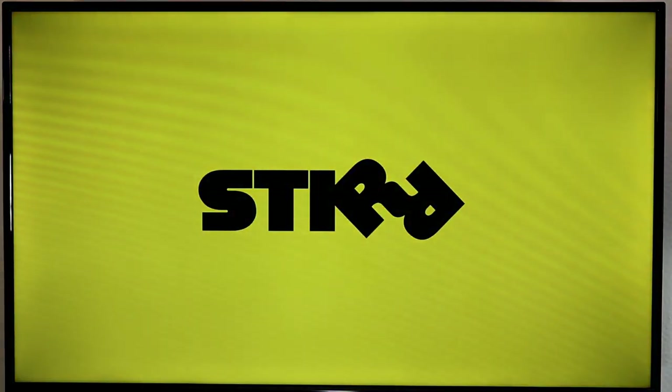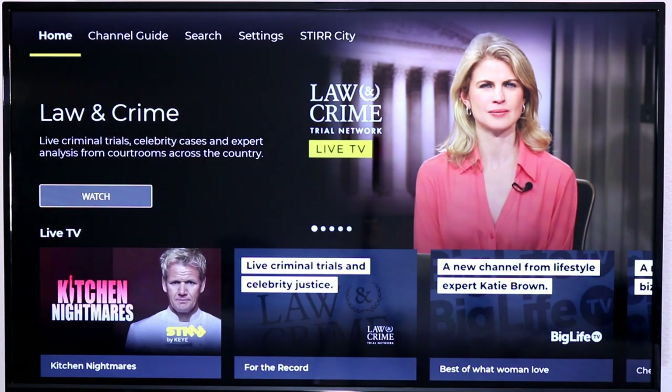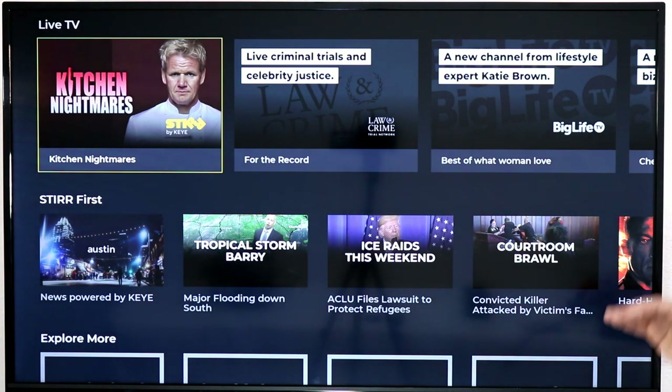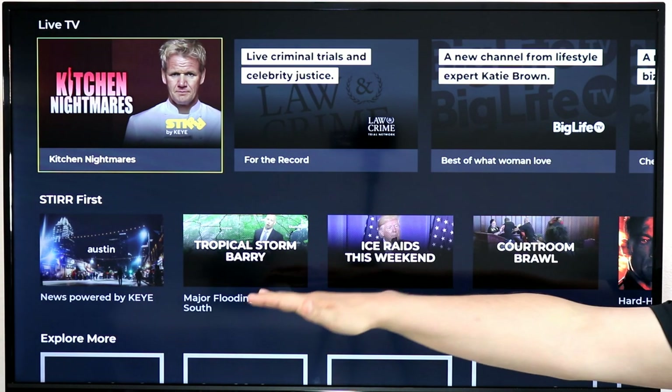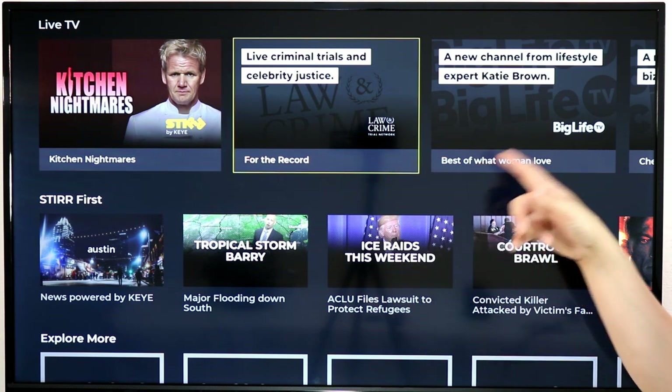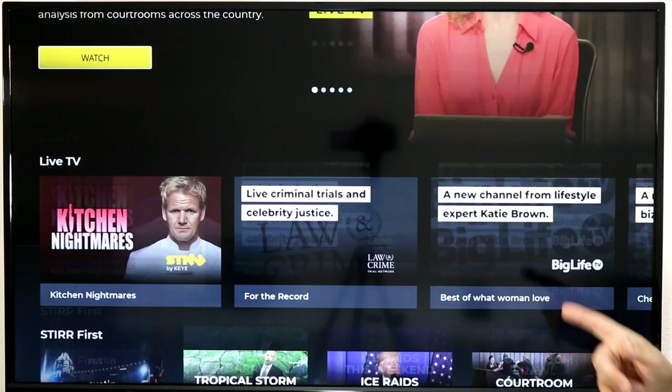Next up is Stir — probably the newest one on this list. It's a free ad-supported service from Sinclair that includes a lot of sub-channels like Comet, Charge, and Buzzr — those channels you might get with your antenna that you may not have been able to get on a streaming service. It has live TV and will ask where you live; it's picking up Austin as my local market, so I've got local news here, plus Law and Crime Network, Big Life TV, and more.